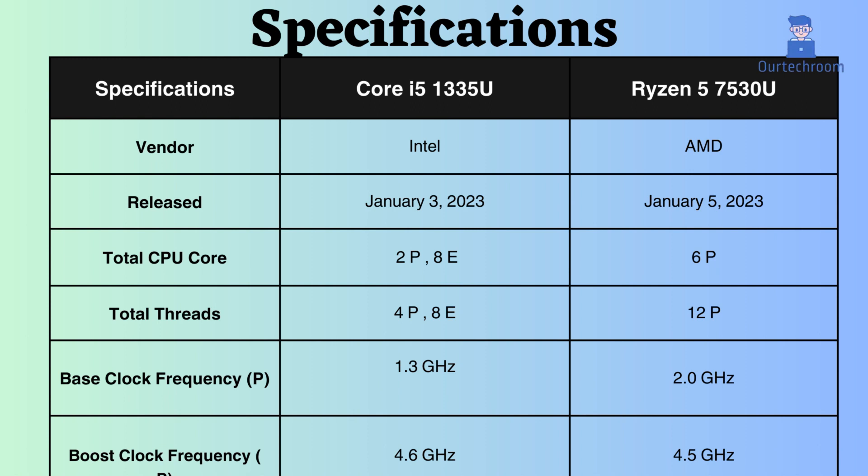Both of these processors were released in January 2023. The Intel Core i5-1335U features two performance cores and eight efficiency cores, while the Ryzen 5 7530U boasts six performance cores. Additionally, the Intel Core has four performance threads and eight efficiency threads, whereas the Ryzen 5 7530U is equipped with 12 performance threads.